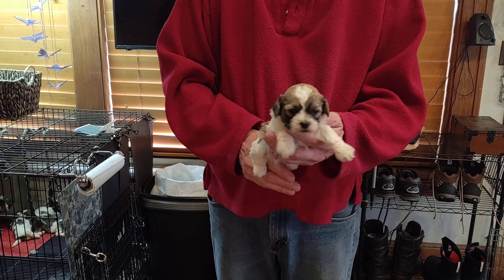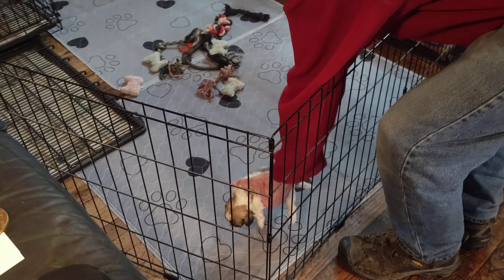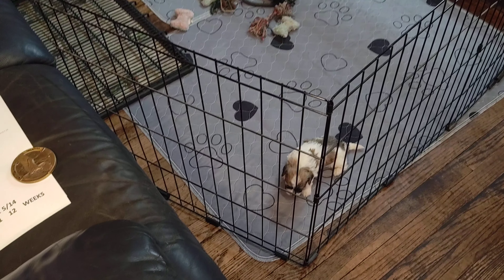Here is Claudette M1. He is four weeks old. He's a teddy bear, one half Shih Tzu and one half Bichon. They're still in the whelping box, so we're not going to see a whole lot of action.